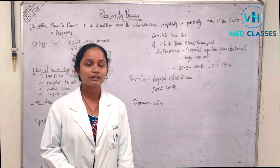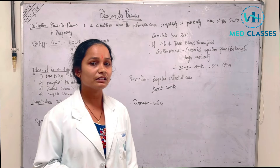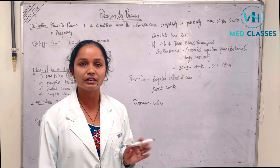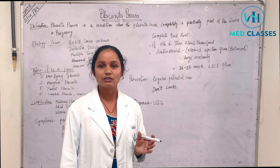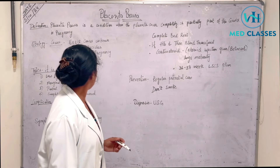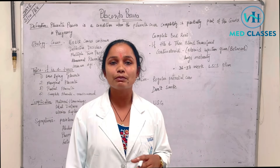Now let's talk about what the causes are. The exact cause is not known, but defective decidua in pregnancy is a factor. In non-pregnancy the decidua is normal, but in this condition the pregnancy is abnormal. Multiple or twin pregnancy is also a condition where abnormalities can be present. If the mother's age is 35 and above, there is also a higher chance of placenta previa.